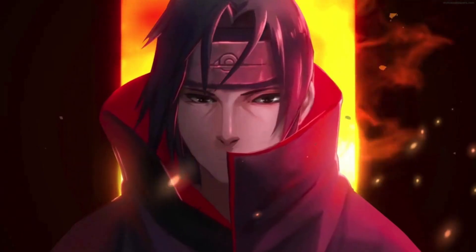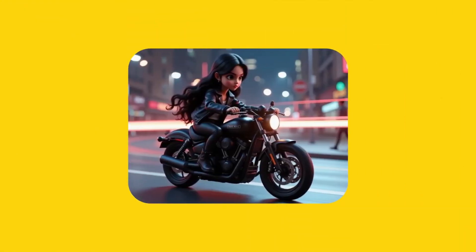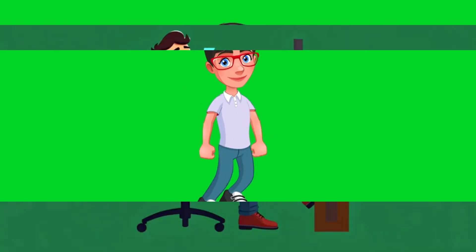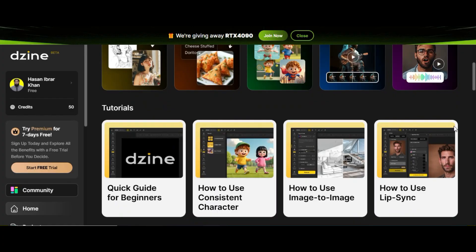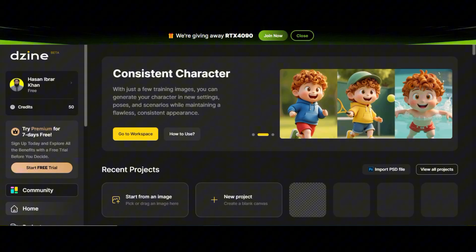If you're an AI creator, you already know the struggle: character consistency. One day your character looks clean and stylized, and the next day they've got a new face, new outfit, and somehow aged 20 years. This used to be my biggest headache until I found Design AI. The first time I tested it, I was like — finally, an AI tool that actually understands what consistent character design means.